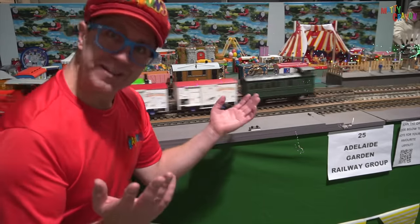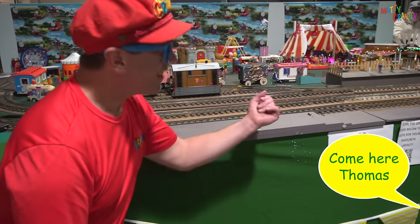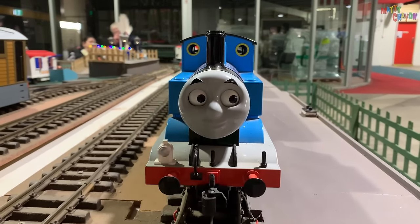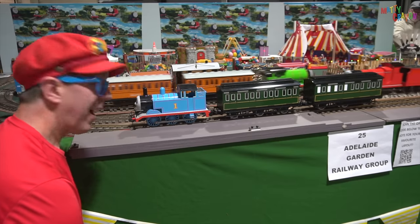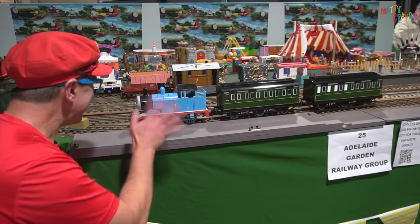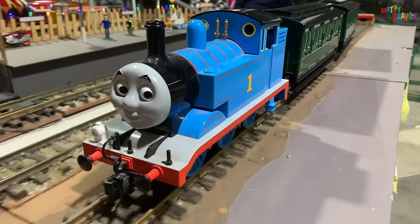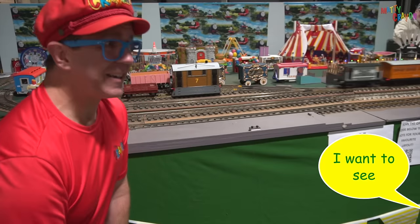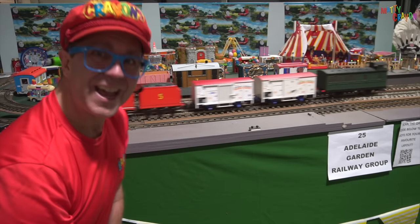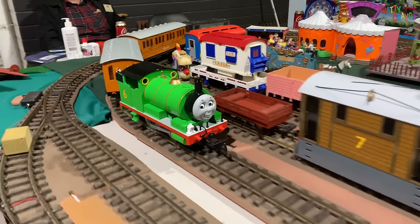It's Thomas the Tank Engine and friends! Do you want to see Thomas? Let's say come here Thomas. Look — it's Thomas the Tank Engine! Hi Thomas, how are you? Go Thomas. It's a nice day, isn't it? Goodbye Thomas — he's moving away. And do you want to see James? James is the red one. Here's James! Hello James. And do you want to see Percy? Percy is the green one — here he is! Here's Percy!